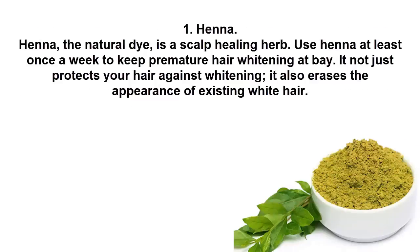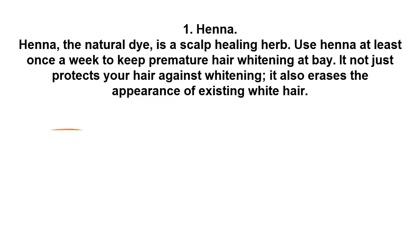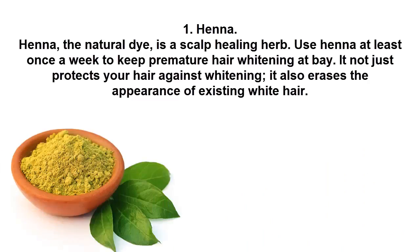1. Henna. Henna, the natural dye, is a scalp healing herb. Use henna at least once a week to keep premature hair whitening at bay. It not only protects your hair against whitening, it also erases the appearance of existing white hair.